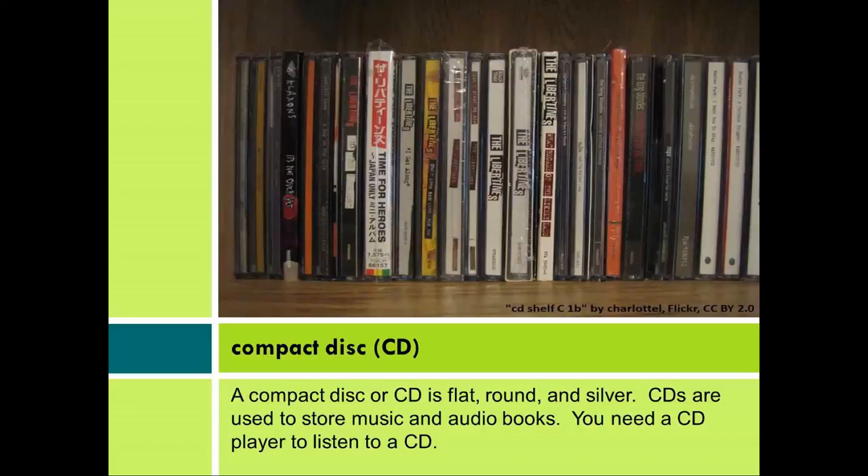Compact disc, CD. A compact disc, or CD, is flat, round, and silver. CDs are used to store music and audiobooks. You need a CD player to listen to a CD.